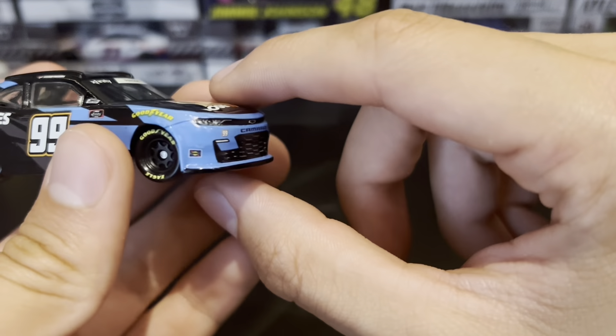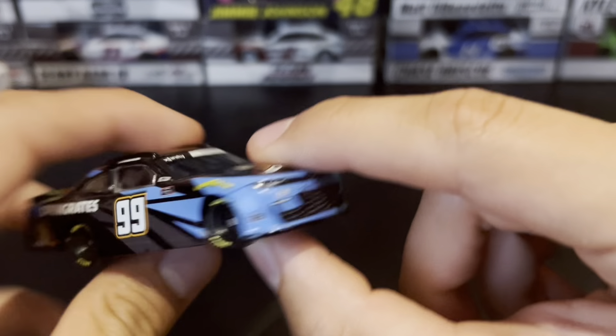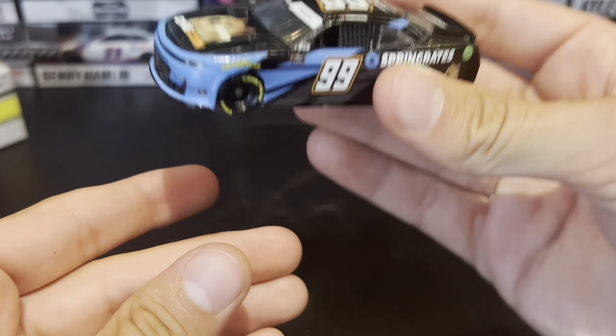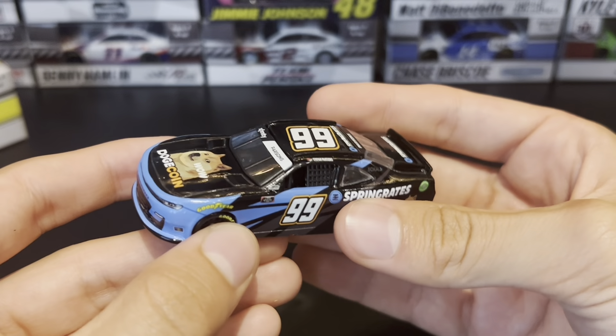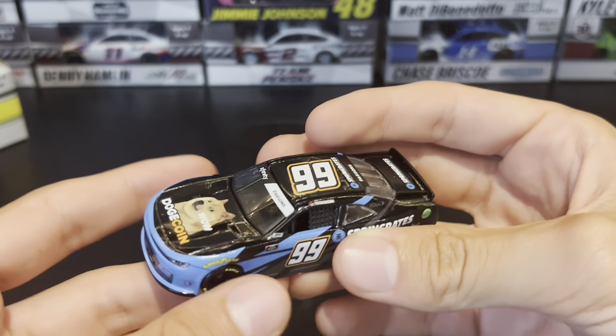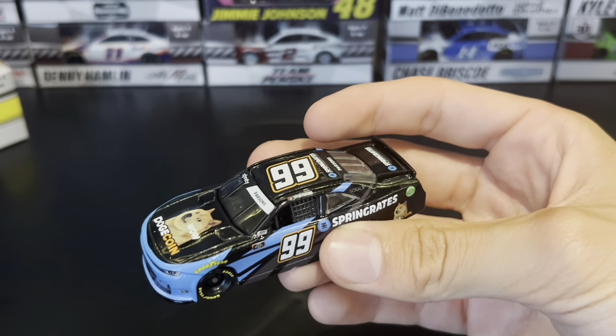The decal is a bit messed up — there's just a bit of space there that I don't think is supposed to be there. Either way, it feels so heavy. It's so weird reviewing NASCAR diecast again after like a year and a half. It just feels so heavy — I got the Kyle Busch 2022 M&M's Crunchy car a while back but never reviewed it.